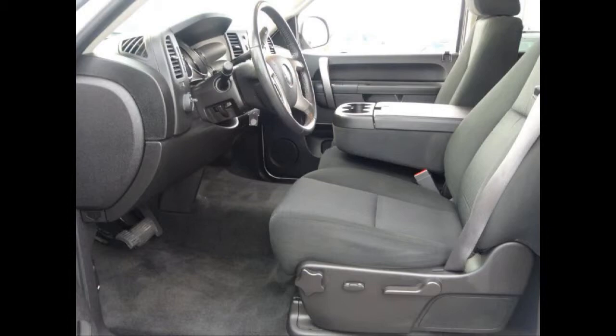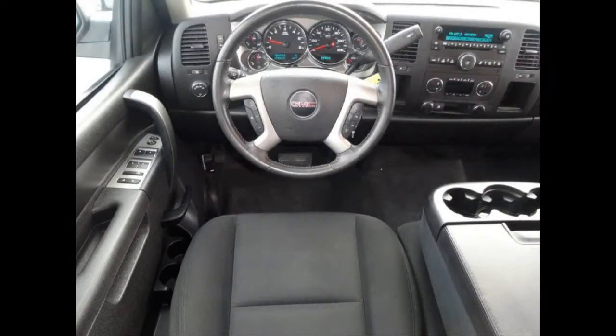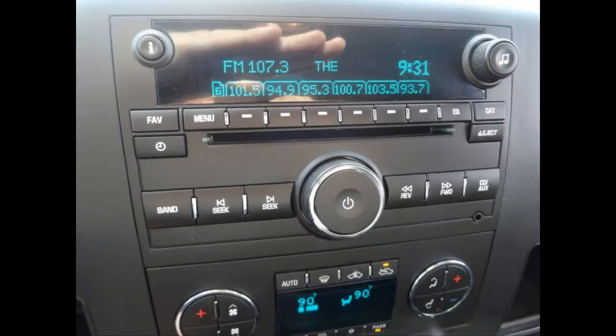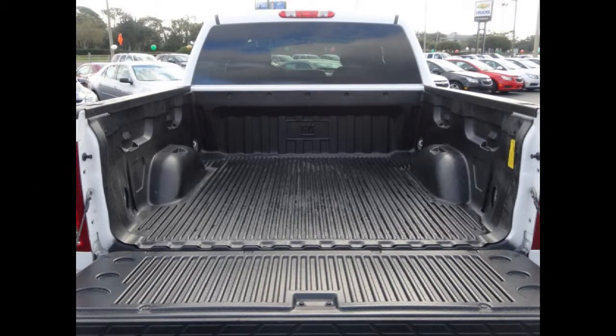AM FM stereo with CD MP3 player and a 4 speaker audio system. Single zone manual front air conditioning. Steering wheel mounted cruise control. Daytime running lights. Power heated foldable exterior mirrors.